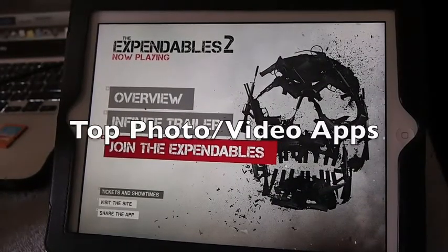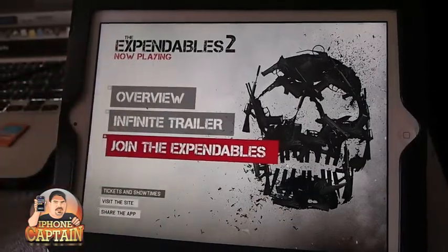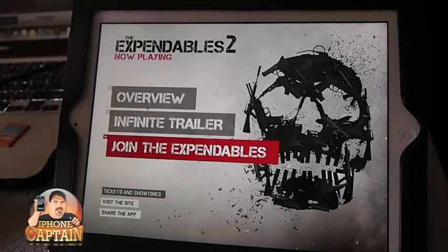Hey YouTube, it's Mitch at iPhoneCaptain. Today I'm going to be showing you a couple of awesome photo and video applications you can play around with on your iPad or iPhone. The first one I want to show you is called the Expendables 2, and this is based on a movie that was released a few weeks ago but it's an awesome application if you haven't played around with it.